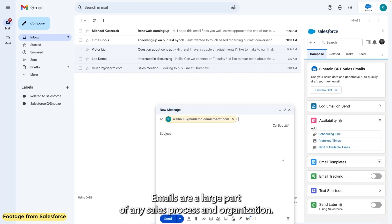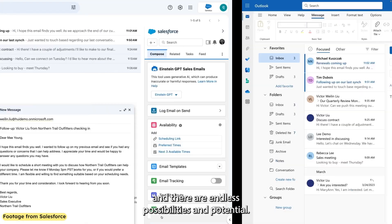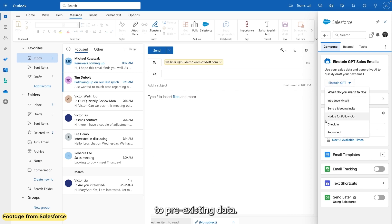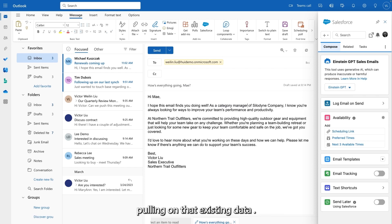Drafting everything on one screen saves time and allows for higher quality, more personalized emails. Emails are a large part of any sales process and organization. Countless hours are saved by increasing automation and faster access to pre-existing data, and quality of content is enhanced through the auto-generation of actionable content pulling on that existing data.